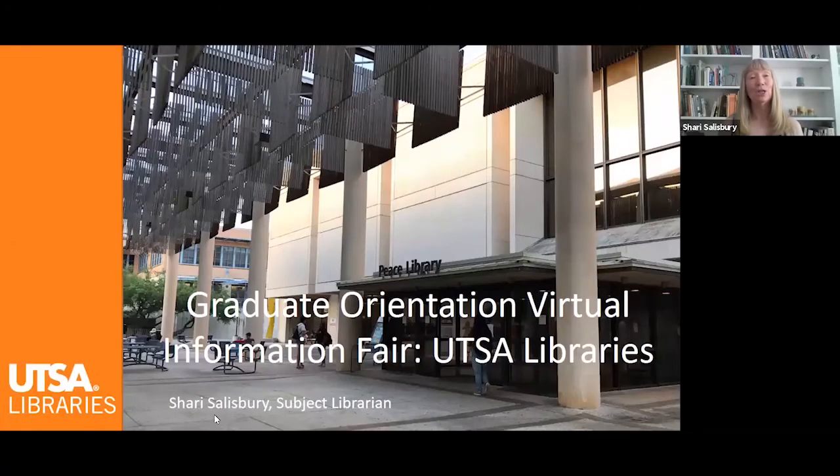Hello, I'm Sheri Salisbury and I'm with the UTSA Libraries. I'm very excited to partner with the Graduate School for this Graduate Orientation Virtual Information Fair on YouTube. Let me tell you a little bit about what a graduate student should know about UTSA Libraries.